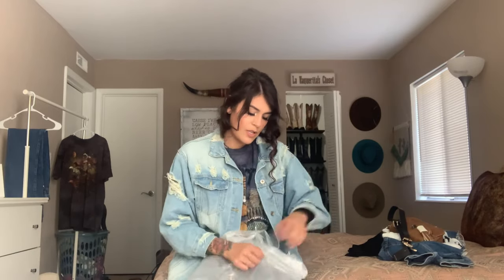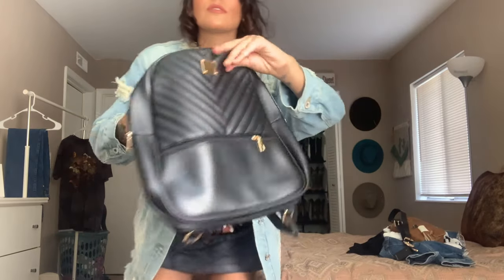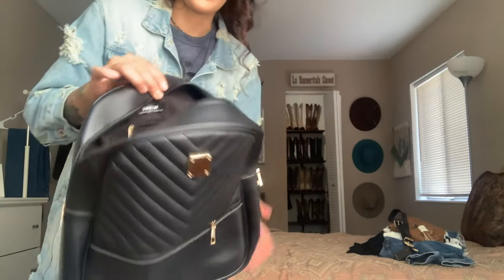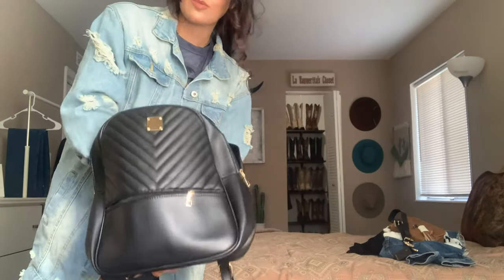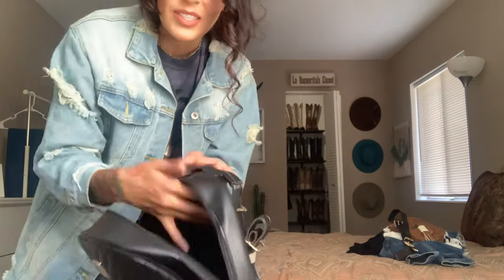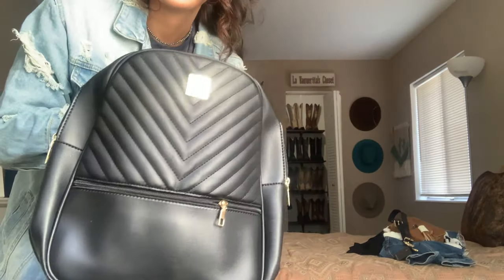The next item is a cute little bag — it's a little bigger than I thought it was gonna be. Since I'm going to be traveling to Ohio soon, I wanted something cute I could take. It's pretty basic but great quality. Wow, it's pretty big — next time I might get a smaller one, but this will definitely come in handy.